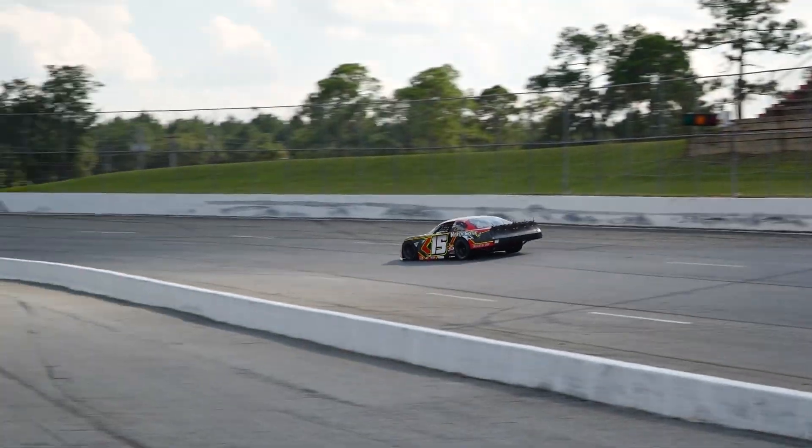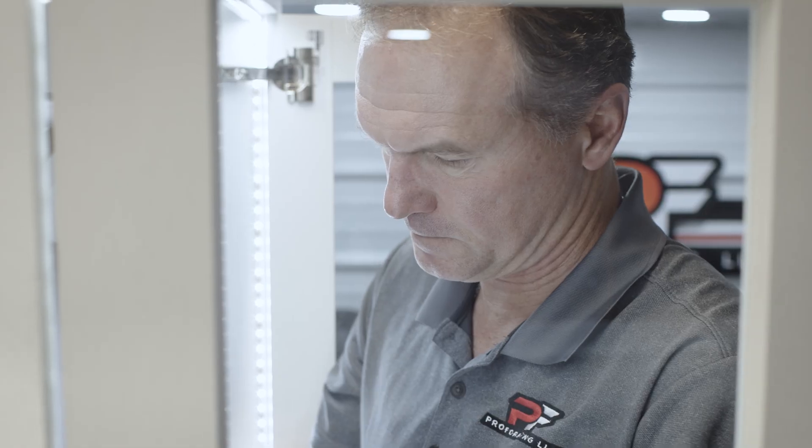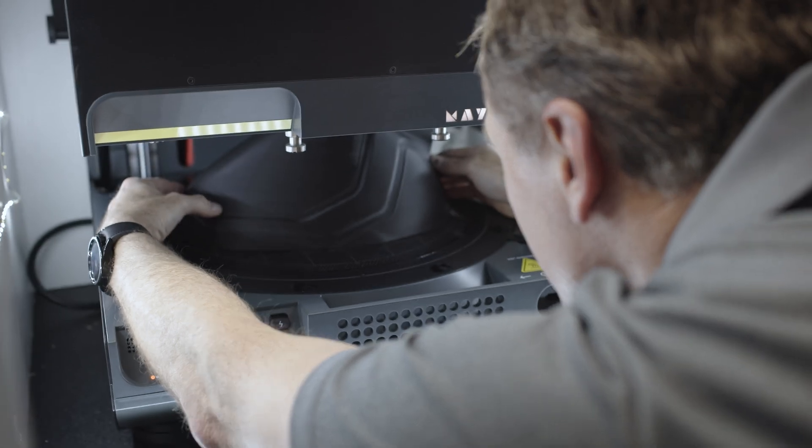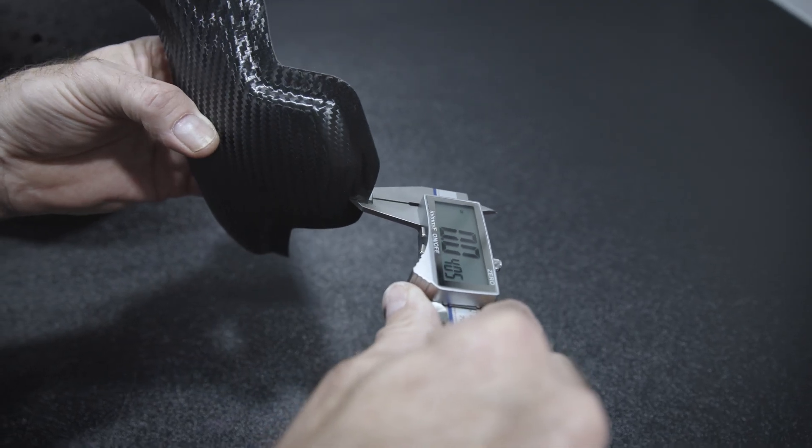The Charlotte-Mooresville area is considered the home of NASCAR. 25 years into the business, so I've always been around the competition, the ingenuity, the engineering — trying to get the best out of everything.